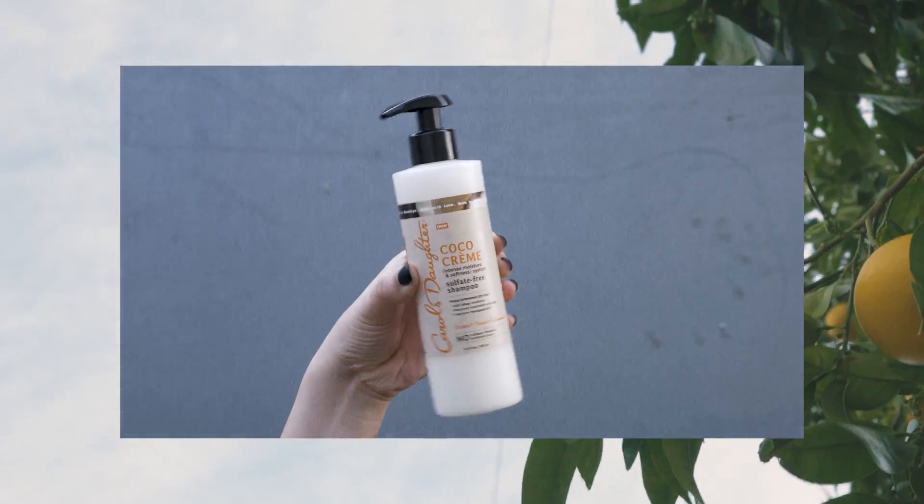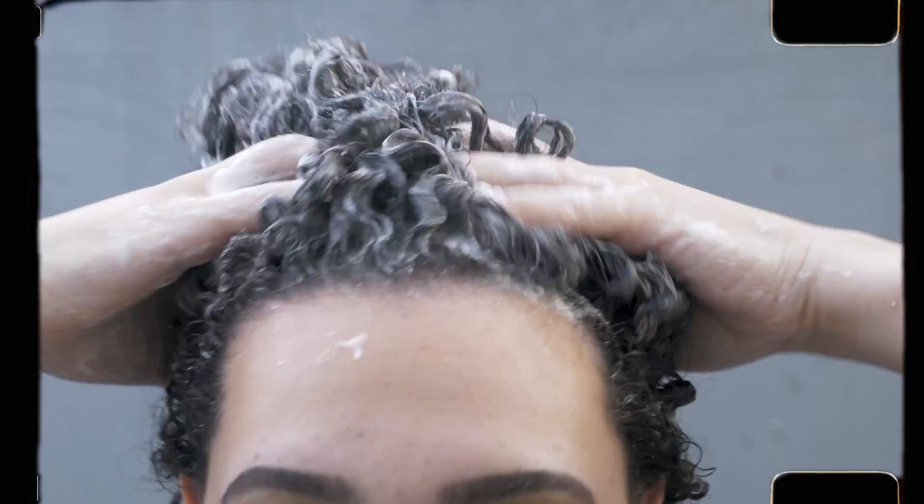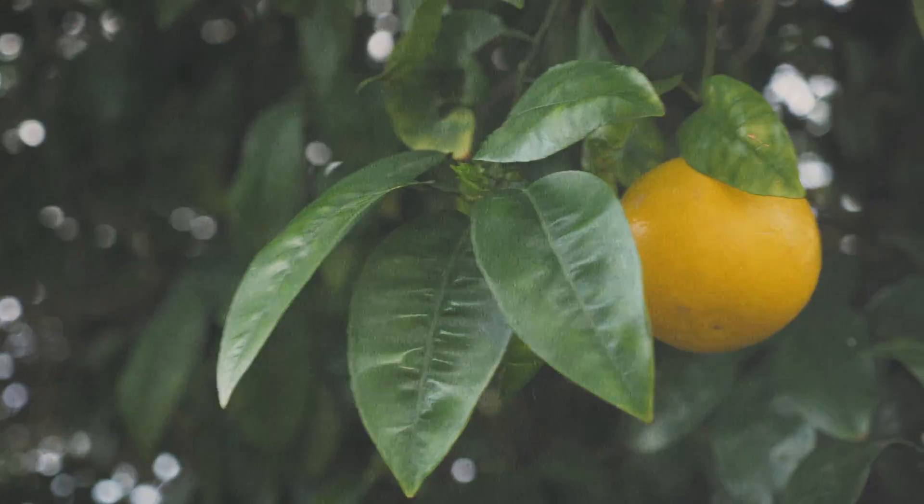I start off with their sulfate-free shampoo. It's a creamy moisturizing cleanser blended with the Carol's Daughter Cocoa Cream recipe. It's super moisturizing and it helps to soften my hair while it's cleansing.